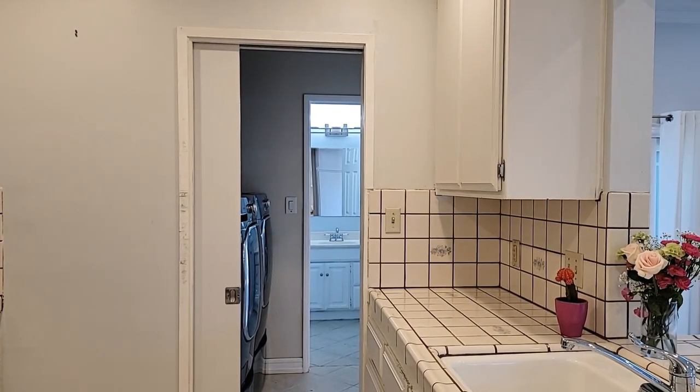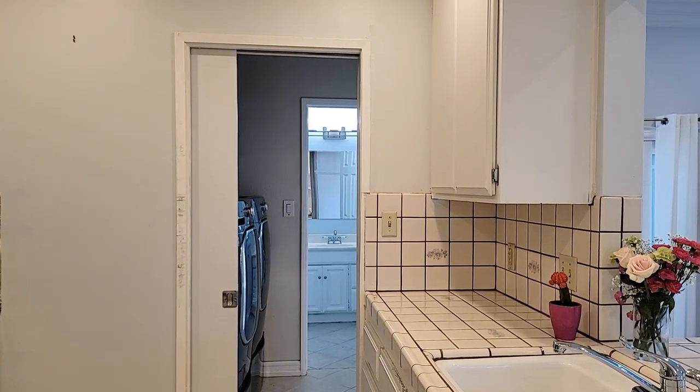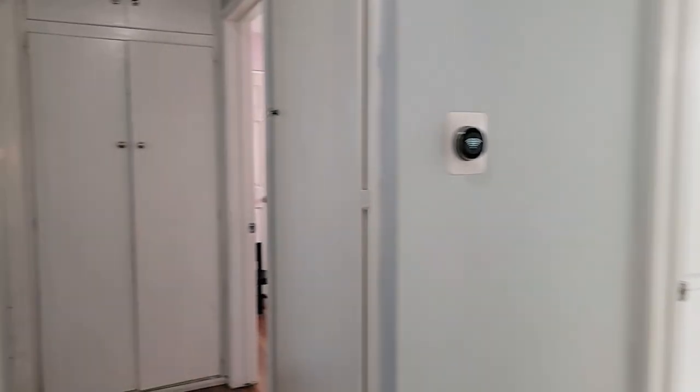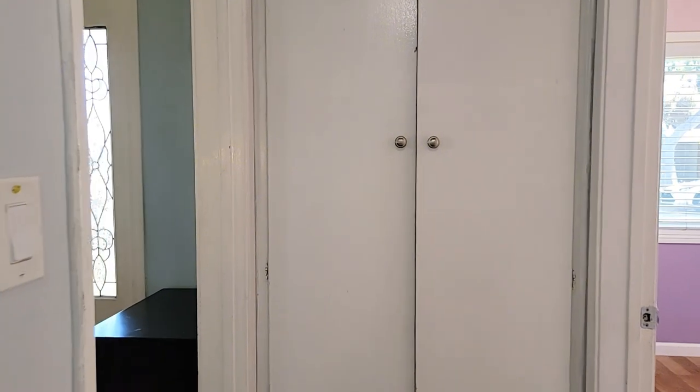Beyond this kitchen there's actually a bathroom that you can see right back there, so you've got water hookup that leads to a bedroom, which we will check out in just a few minutes.